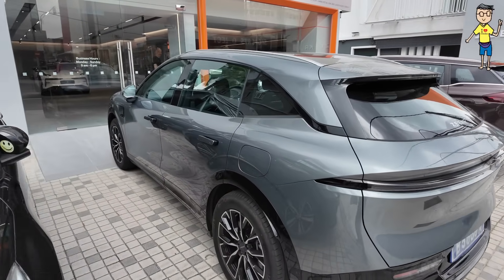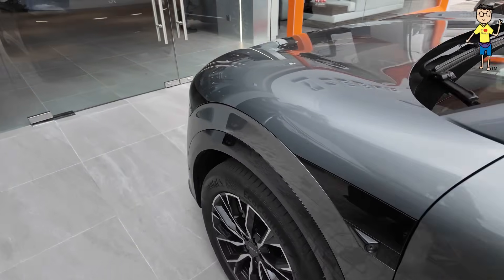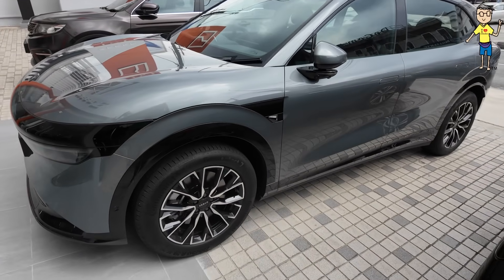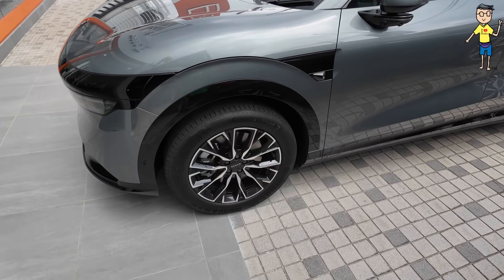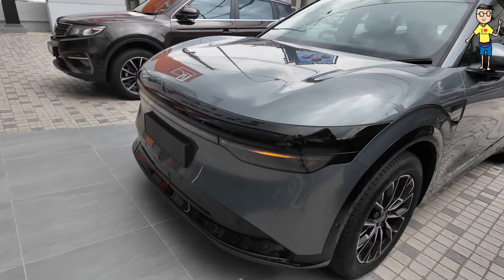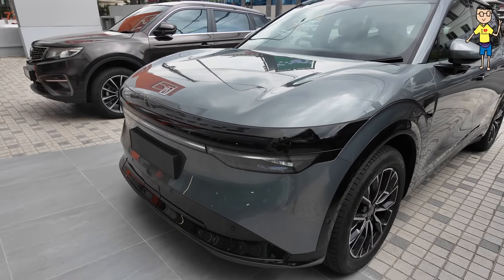We have driven it back to back with a Tesla Model Y. Check out the door handles — there are cameras all around the car, cameras under the side mirror. It comes with Continental EcoContact 7 tires, 255/50R19, same rim size. In Malaysia spec, you don't get the Stargate thing yet — that's only available on the performance model.